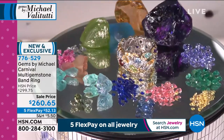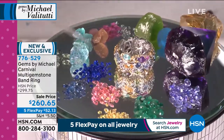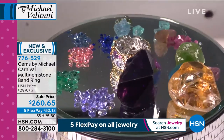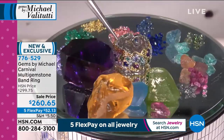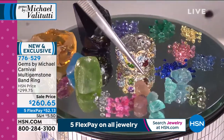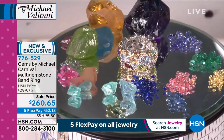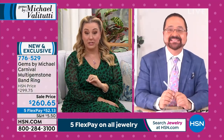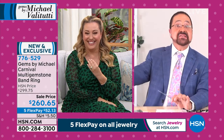If you want to be a graduate gemologist, Michael, you can just buy this ring and study it. It also has the seven most important shapes we use in jewelry — baguettes, pear shapes, marquises. It's like a geology lesson. If you don't know what to get, get the variety box — it has everything. This is one you're going to own and love for the rest of your life.